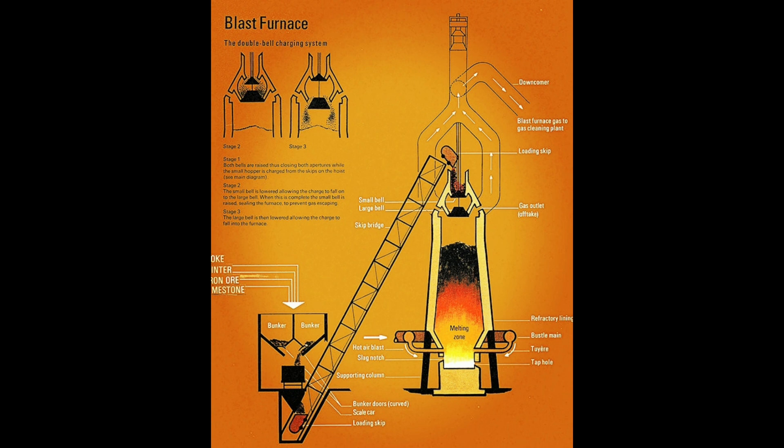What are the different parts of the blast furnace? Starting from the top portion where raw material charging is done, followed by the stack region, then the Bosh region, then the tuyere region, and finally the hearth region.